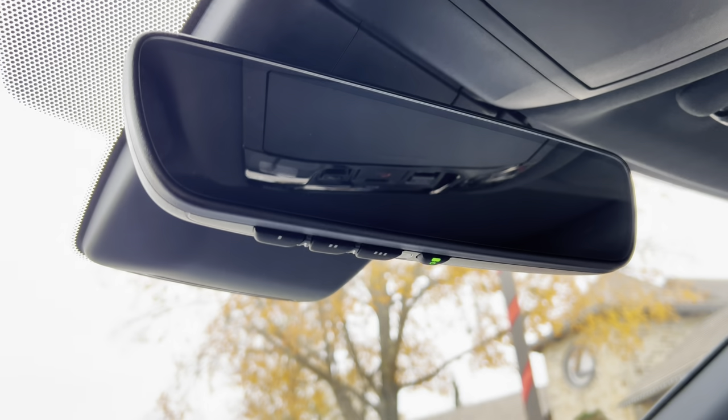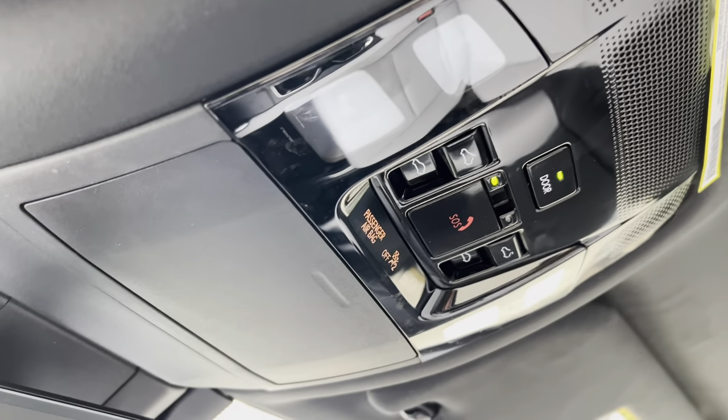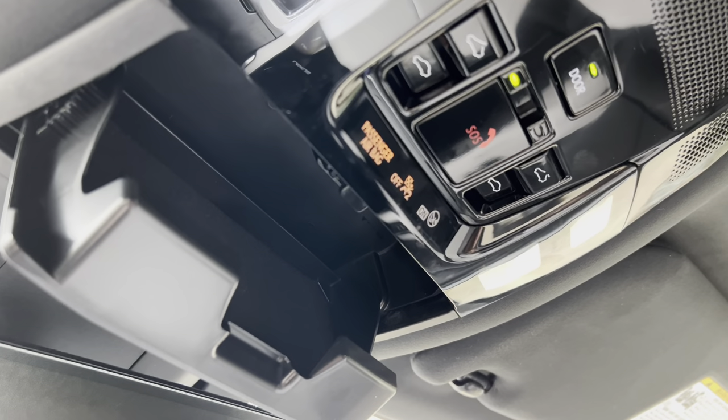We have our HomeLink system to pair three different garage doors, our safety connect, a sunglasses holder, and our sunroof. We can tilt or slide the roof.